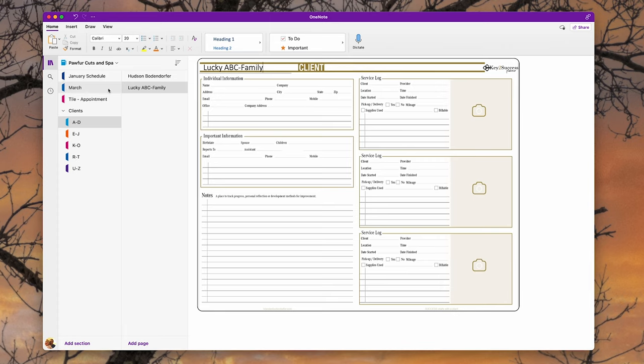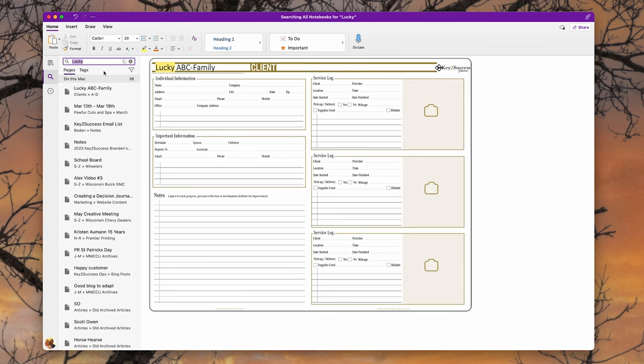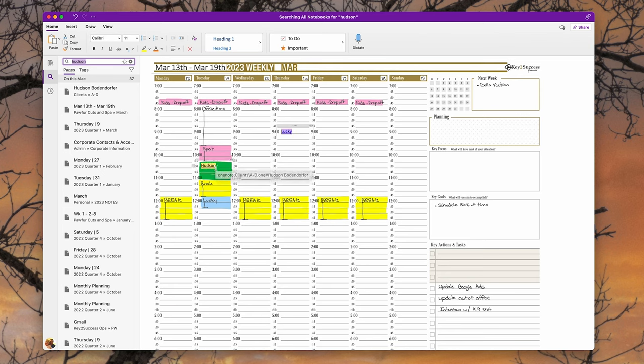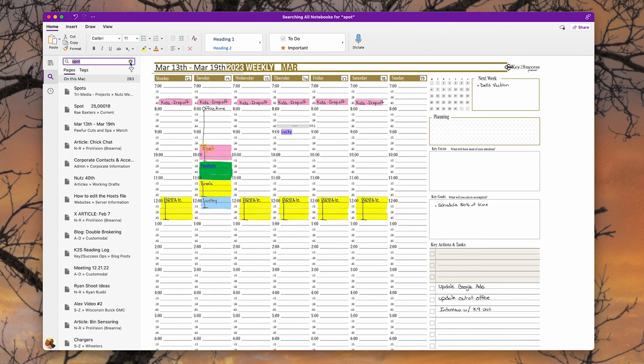Now Lucky is in the planner, and I can hover over his name, click it, and it takes me right back to Lucky's page. For searching — generally it takes about 24 hours for OneNote to index everything typed — searching the word 'Lucky' highlights it across pages like March 13th through the 19th. We can also search 'Hudson' and it comes up. Searching 'Spot' will in most cases also pull up any handwritten text. You can use this as a pure digital notebook with or without hyperlinks — the hyperlinks just give you an added feature.